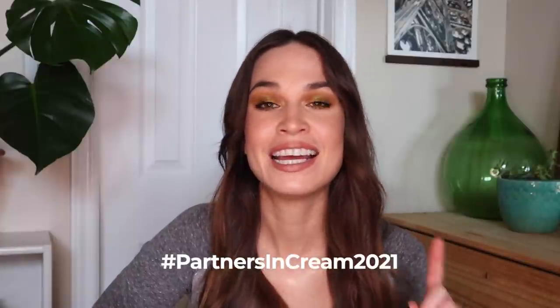That's everything for today's video. Definitely go check out the playlist and on Instagram this project is hashtag Partners in Cream 2021. Go check out all the other creators doing this project on both platforms. Thank you so much for watching and for hanging out with me — I'll see you in the next one, bye everyone!